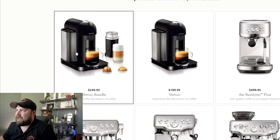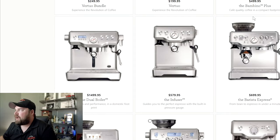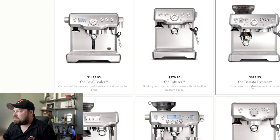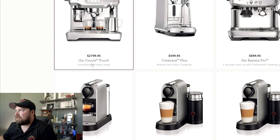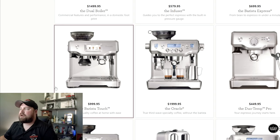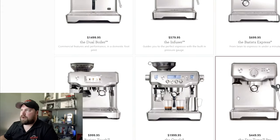Next, let's go to Breville. They also have Nespresso machines on their site. Looking at their lineup: you've got the Bambino at around $500, which is probably a really great machine. Then there's the Barista Express and the Barista Touch, which is right at a thousand dollars. Personally, if you're going to spend over a thousand dollars, I'll do another video talking about what I'd recommend in that price range, because I feel like you want to get a better machine if you're going that high. And of course they have Nespresso options as well.